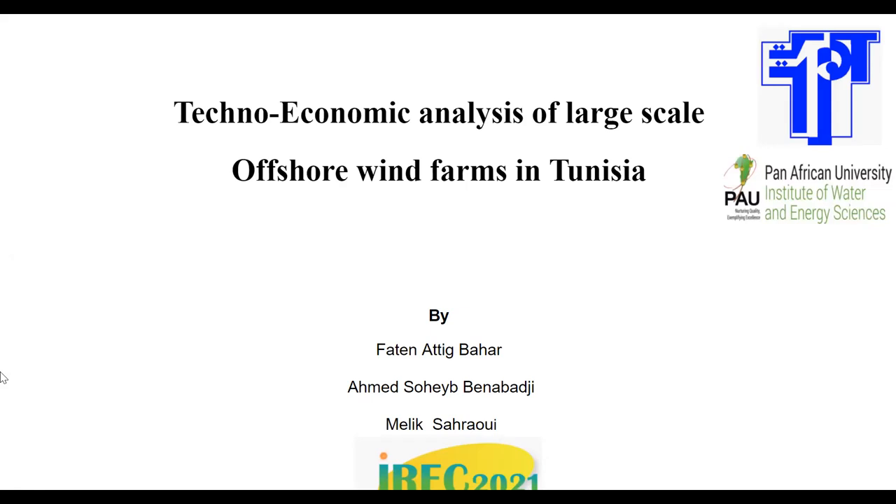It's worth mentioning that this is a collaborative project between the Tunisia Polytechnic School and the Pan-Africa University, the Institute of Water, Energy and Energy Sciences, with the team of myself, Fethel Atik Bahar, Ahmed Souhai Ben-Habti, and Malik Sahrawi.